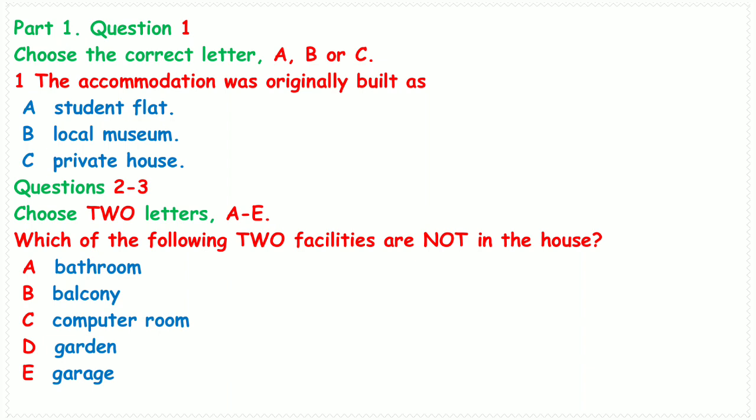You are going to hear a number of different recordings and you will have to answer questions on what you hear. There will be time for you to read the instructions and questions, and you will have a chance to check your work. All the recordings will be played once only. The test is in four sections.